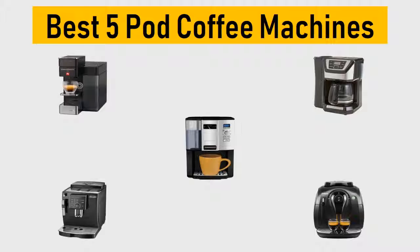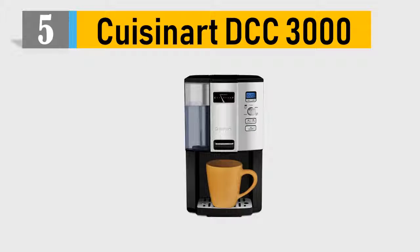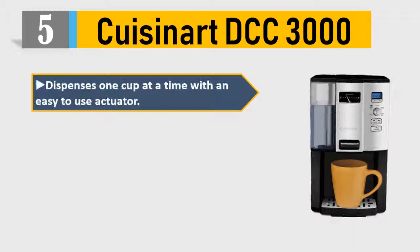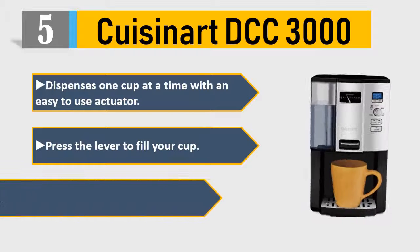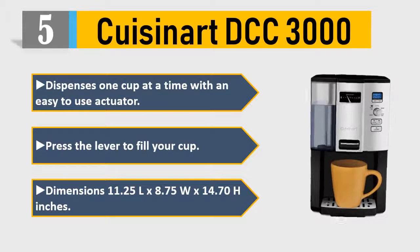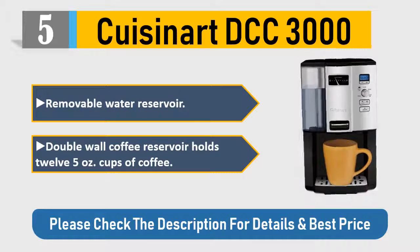Number 5: Cuisinart DCC 3000. Dispenses one cup at a time with an easy-to-use actuator — press the lever to fill your cup. Dimensions: 11.25L x 8.75W x 14.70H inches. Removable water reservoir. Double-wall coffee reservoir holds 12 five-ounce cups of coffee. Please check the description for details and best price.